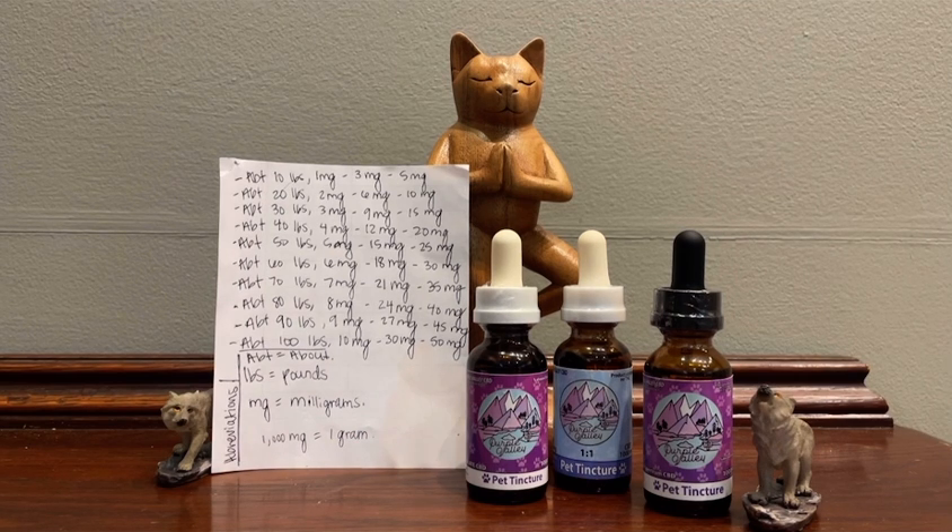If you are giving CBD tinctures or CBD in general to your cats, you do want to make sure there's no THC in any of the CBD products, because cats cannot break down THC like dogs can. Dogs, however, can have a full spectrum tincture — those are always recommended first.